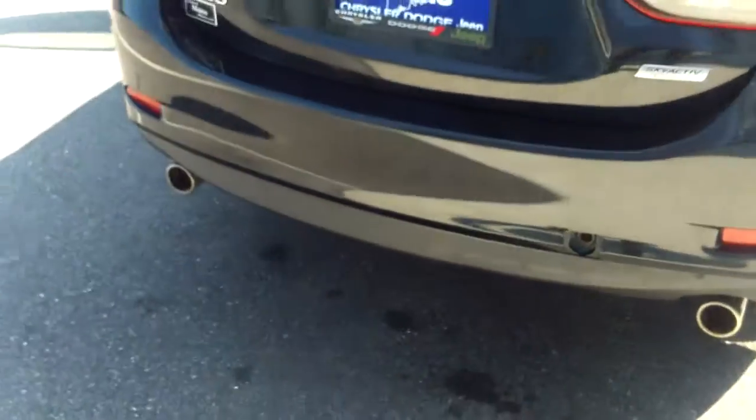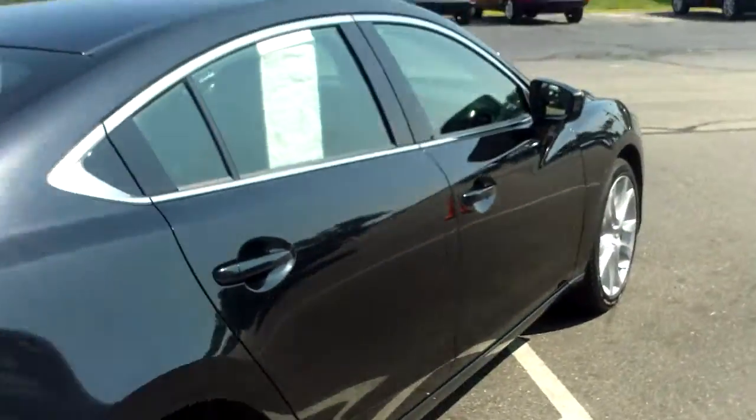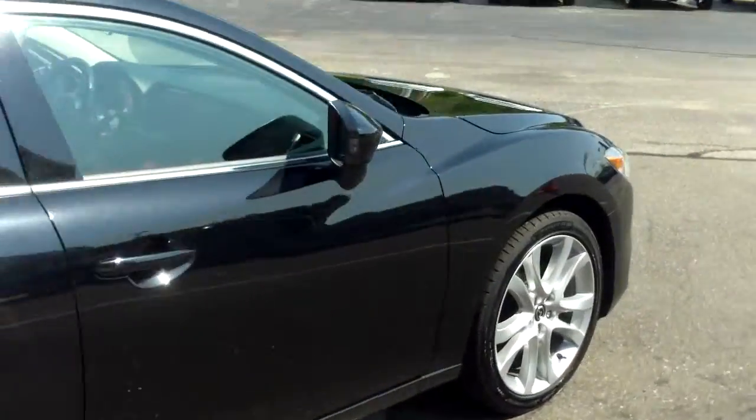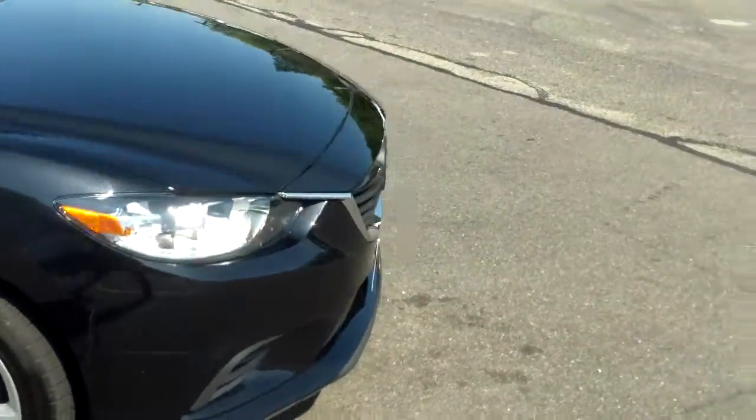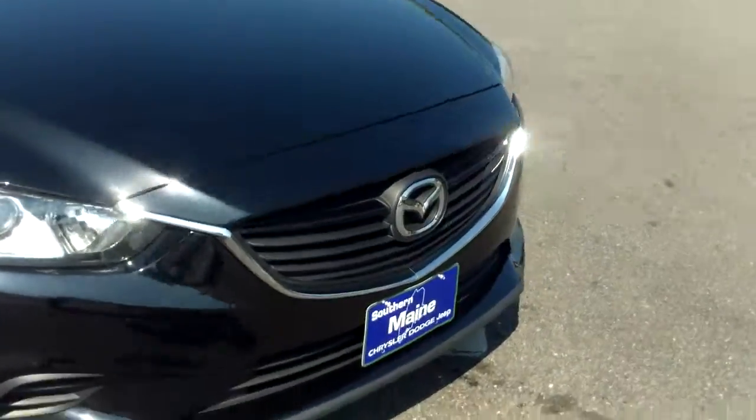Like I said, it's got SKYACTIV technology and dual exhaust — a very sharp car all the way around. You can find this one and many more with all the details right at southernmainemotors.com. Come down and take a look!